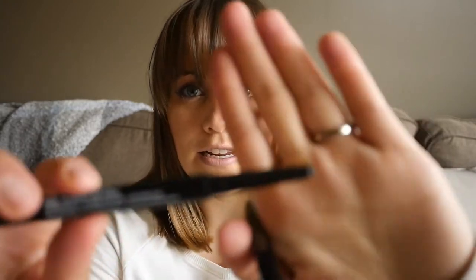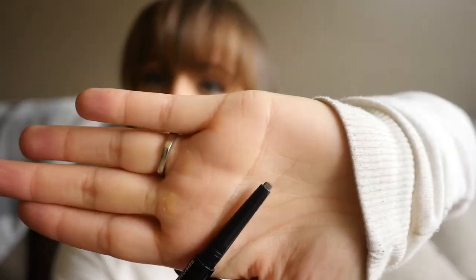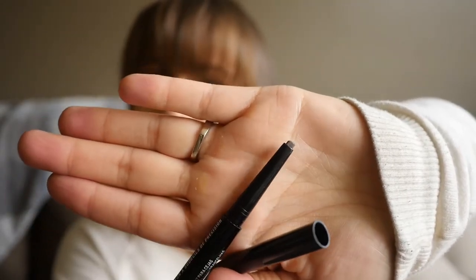Starting with my first item, I want to talk about this brow pencil by NYX — or NYX if that's what you want to call it. It's the NYX Professional Makeup Precision Brow Pencil. It is dual-sided: on the first side you have the product, and I'll see if I can get my camera to focus and kind of see what that looks like. It's a little thicker than your normal brow product.